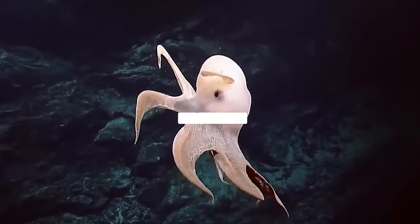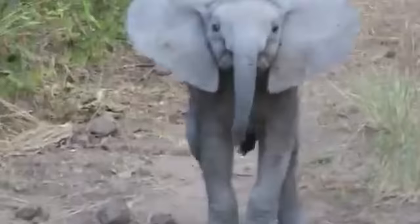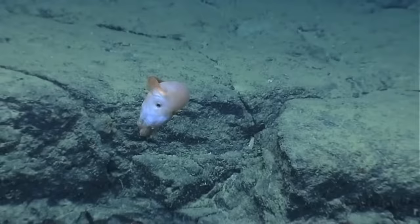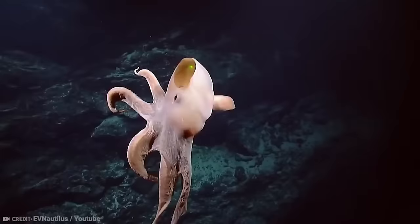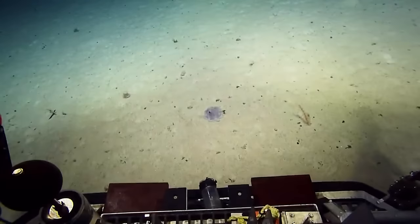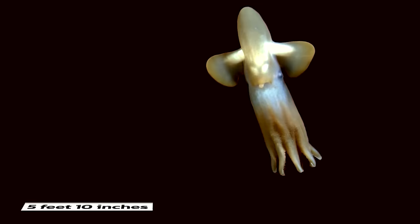Dumbo Octopus. Meet what looks like a Disney character — the Dumbo Octopus, with ear-like fins resembling our friendly elephant pal, Dumbo. These octopuses choose the deep, dark depths, chilling out at least 13,100 feet below the surface. When it comes to romance, Dumbo Octopuses seize the moment whenever they find a potential mate. These creatures are pros at avoiding human nets, adding to their mysterious allure. The largest one ever recorded was a staggering 5 feet 10 inches long.